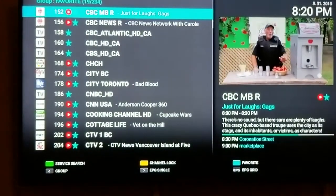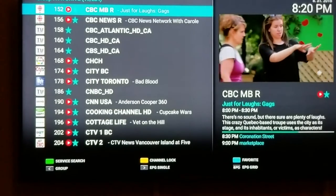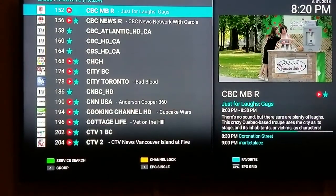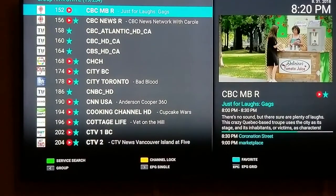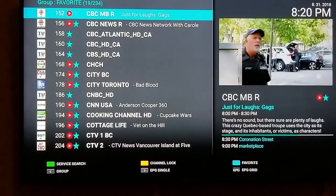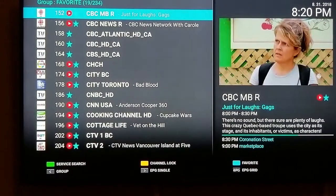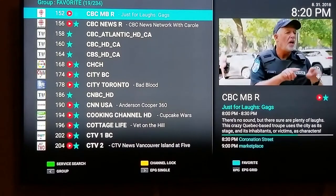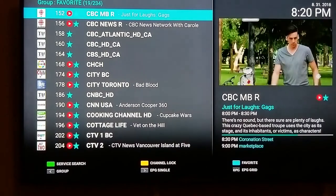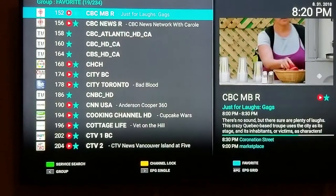Hi everyone, Boost IPTV here. In this video we're going to show you how our channel guide works, or your EPG guide as other people call it. A lot of IPTV services out there don't offer a channel guide — our service does. It doesn't matter which box you're currently using. The box that we sell is the Dreamling T2 box; it has the best user interface. We'll show you exactly what the TV guide looks like on here, so if you press the EPG button...